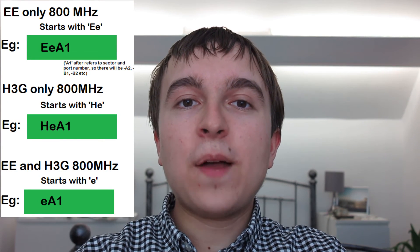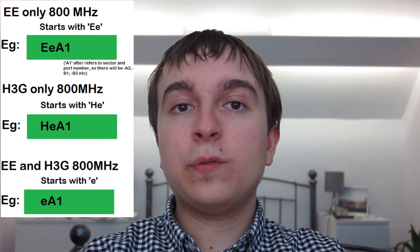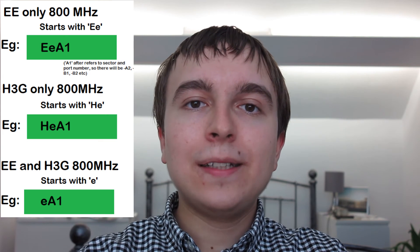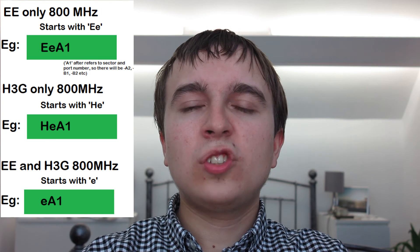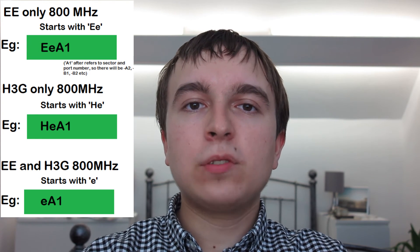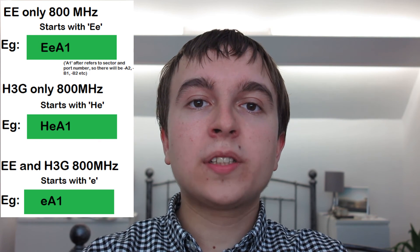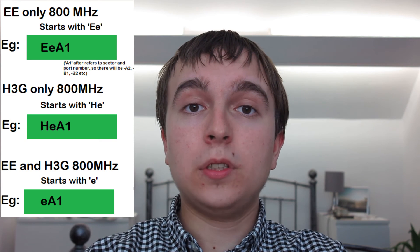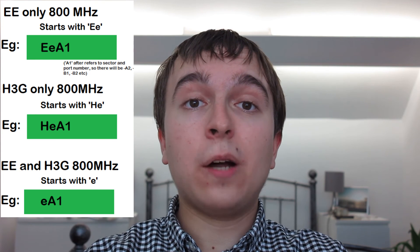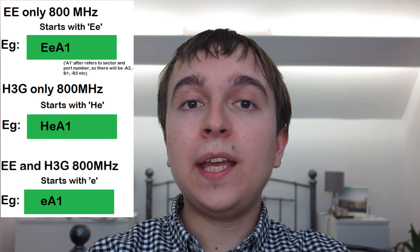If the writing on the cable starts with capital E — literally 'EE' — that means it's EE 800 MHz only. If it starts with capital H, lowercase e — 'HE' for Hutchison — that means it's for Three 800 MHz only. If it just has a lowercase 'e', that means Three and EE 800 MHz. Note that cable tags don't generally get changed if something has recently been added, so masts labelled 'HE' for Three only could also now be carrying EE 800 MHz. Definitively, you're looking for the capital 'EE' tag or any of the options could indicate future or current EE 800 MHz.